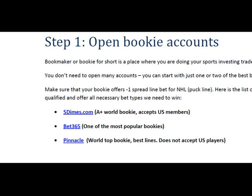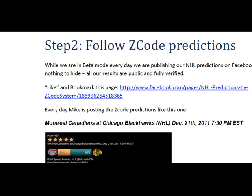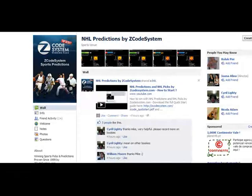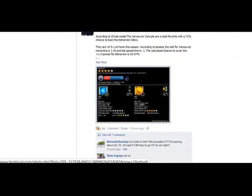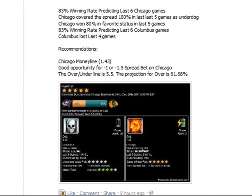So let's assume you opened and funded an account with one of these bookies. Now I will show you how you can place the proper bets for NHL. Every day we've been publishing our NHL predictions and picks on Facebook. This is our Facebook page — let me scroll down. Here you can see different predictions. For example, Columbus Blue Jackets against the Chicago Blackhawks. If I expand the predictions and check the recommendations, I'll see the Chicago money line and a very good opportunity for a minus-1 spread bet — that's exactly what I need here to follow one of our hot trends.